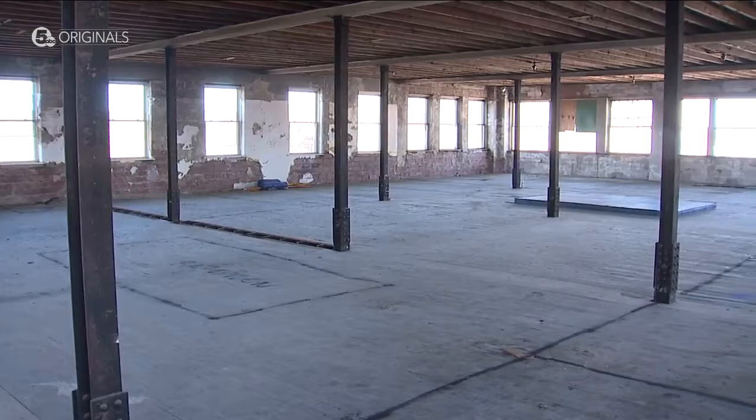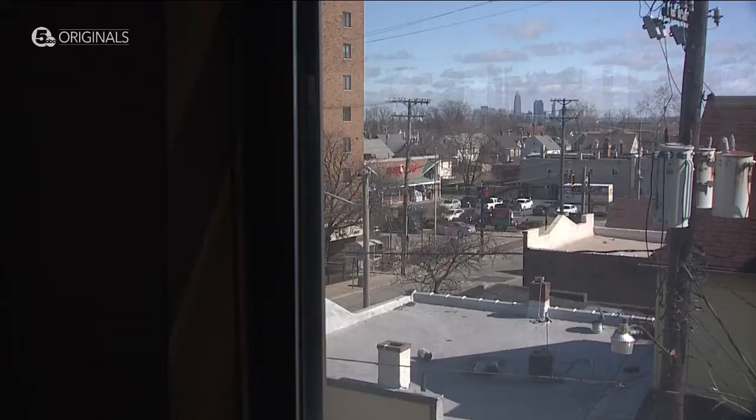One big piece of the project is adding to the Birdtown neighborhood without changing it. Brian Curran is Mikito's business partner. There are people in this Birdtown pocket that are super passionate about Birdtown — there's kind of a reason why it has its own name.